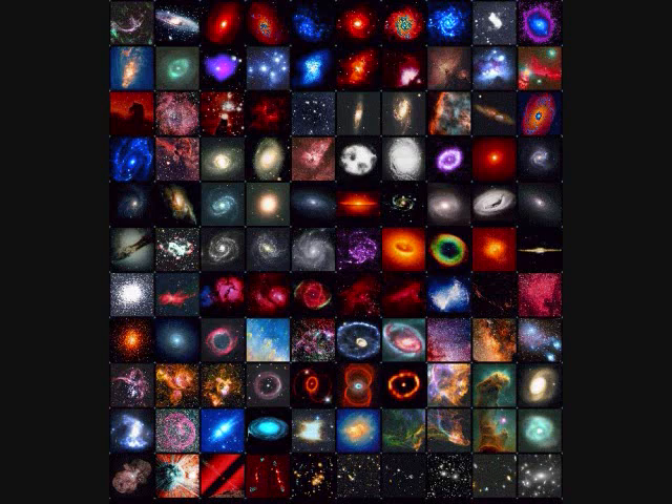The New General Catalog of nebulae and clusters was compiled by John Dreyer. There are 7,840 objects in this catalog.